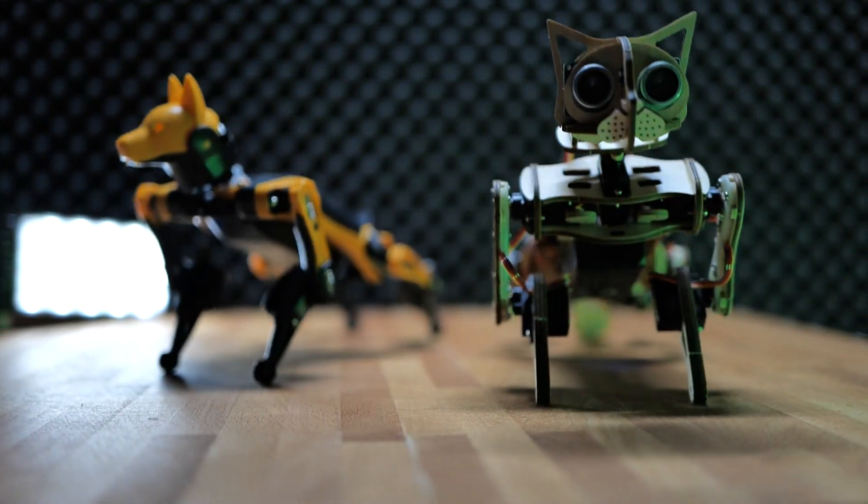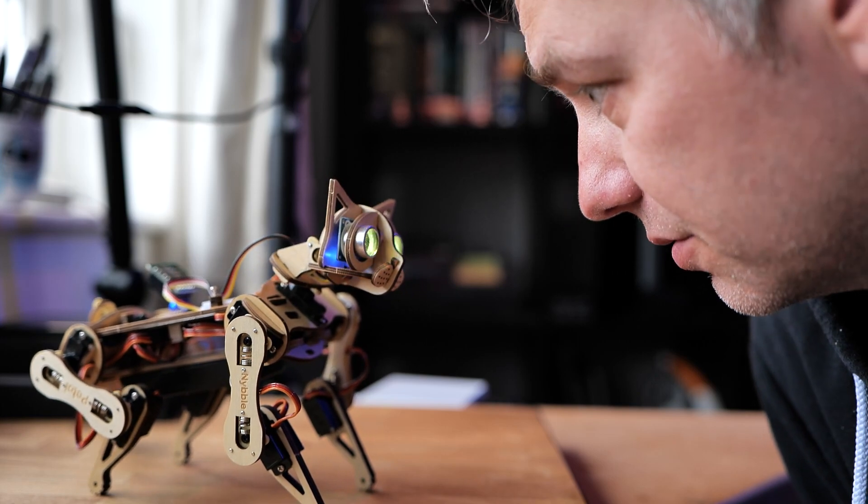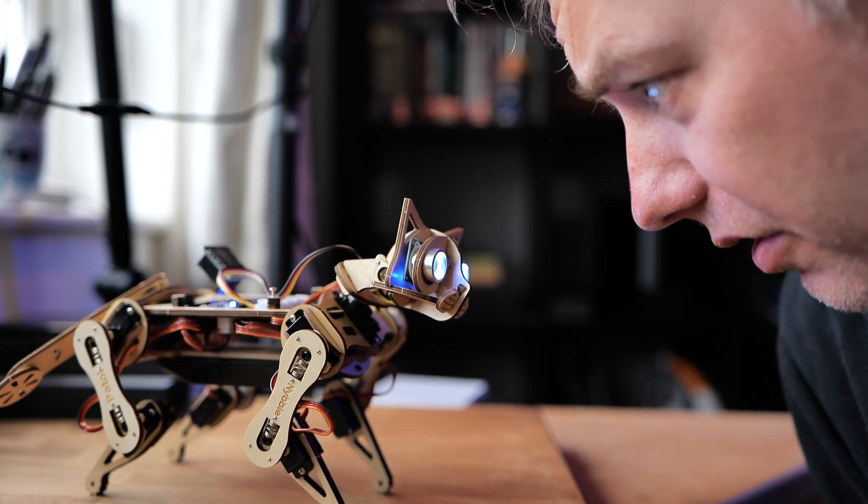Another difference is obviously the eyes, which are made from ultrasonic sensors with LEDs — which are, simply put, adorable. And yes, you can program the animations, colors, and how the cat behaves as well.